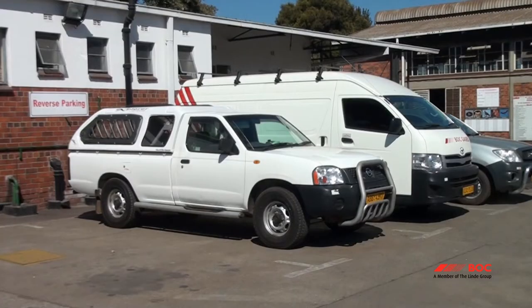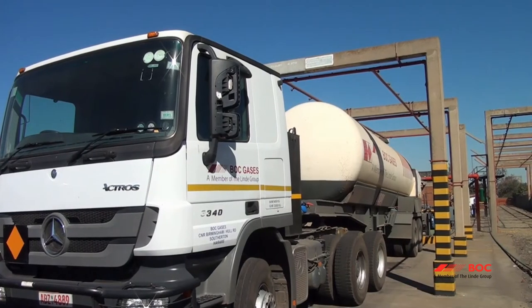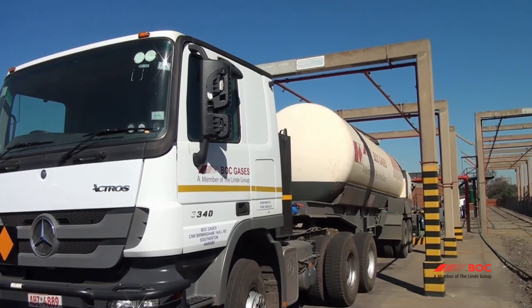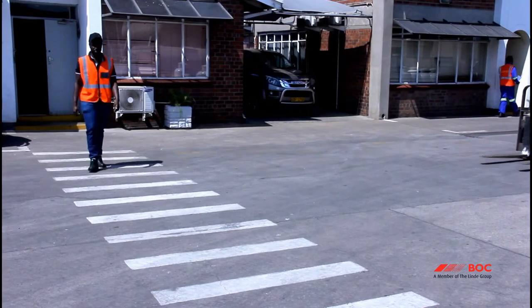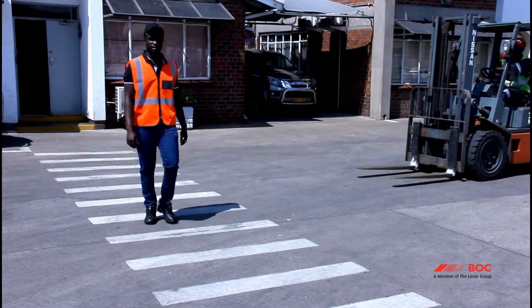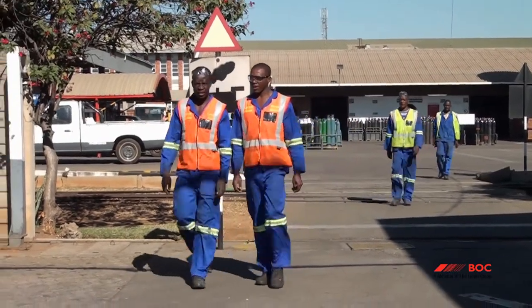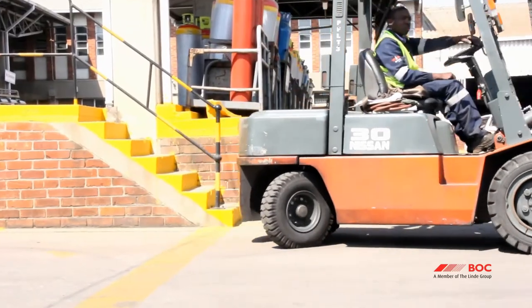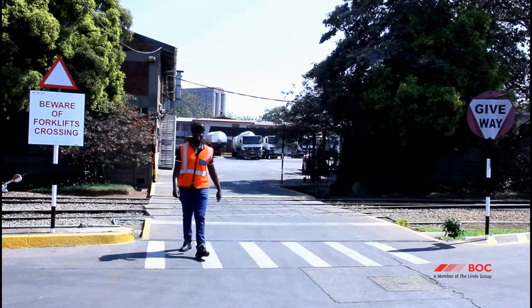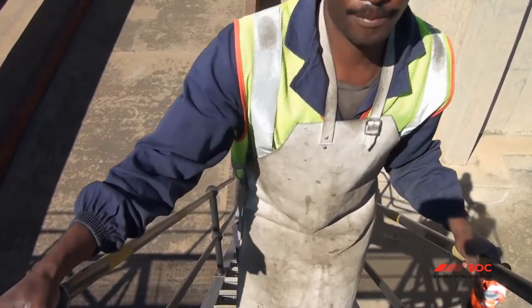Reverse parking is to ensure easy and quick evacuation in case of emergency. Drivers of vehicles brought on site must have a valid driver's license and a defensive driving certificate if driving a BOC vehicle. A three-point safety belt must be put on at all times. Pedestrians should always use the designated walkways on the plant and be alert for approaching vehicles. Where walkways are not demarcated, production vehicles have the right of way. Always remember to keep your eyes on the path ahead of you. As you move about our facility, please be sure to use handrails when walking up or down a stairway.